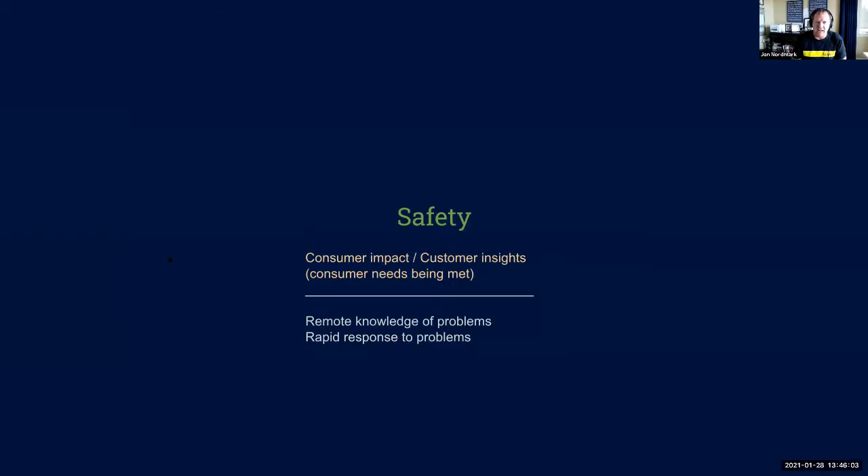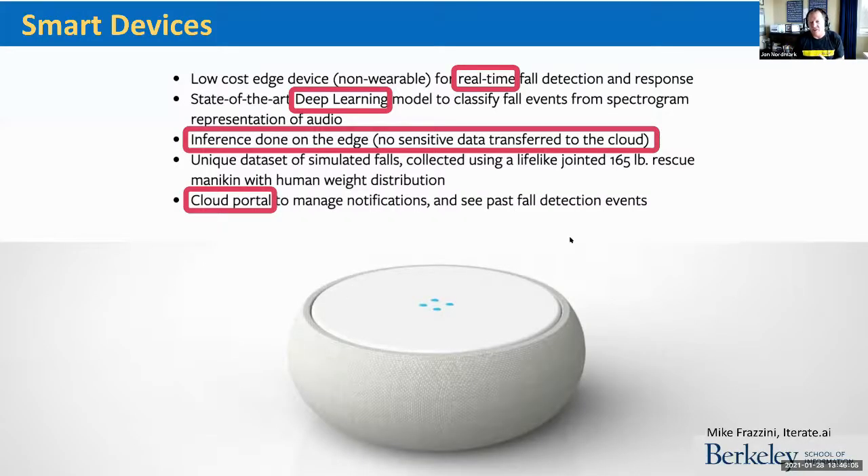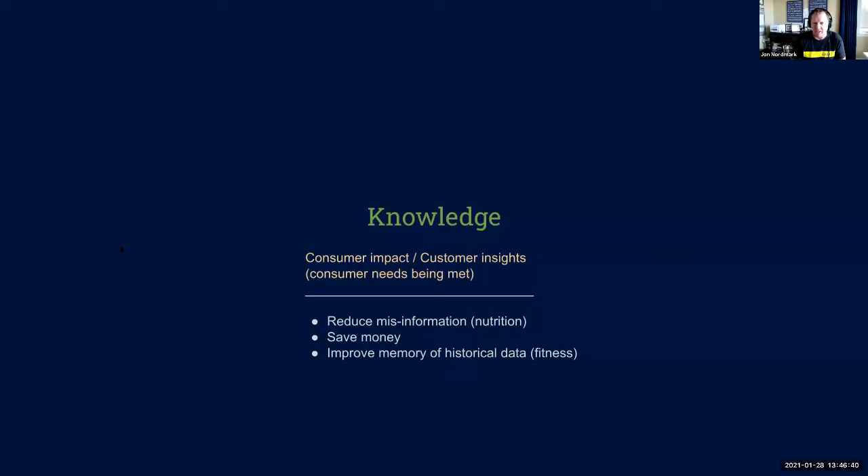Safety is another area enhanced through sensors. This is an invention by Iterate's Mike Frizzini, our chief of data science, who built a real-time fall detection device while getting his master's degree in data science from Berkeley. It uses state-of-the-art deep learning and all the inference is done on the edge — no sensitive data is transferred to the cloud. Just another type of device that uses sensors to make people's lives better.